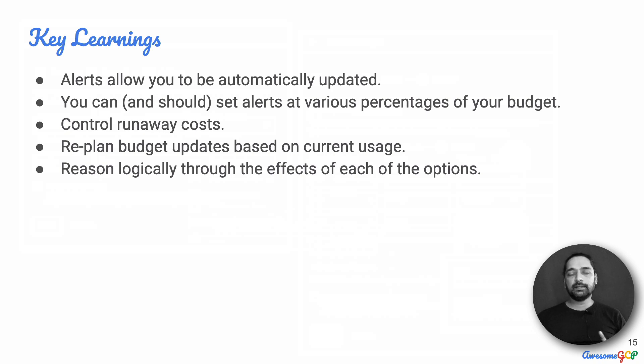What are the key learnings and takeaways from this question? First, there is an option in Google Cloud to set a budget and have alerts sent to you automatically as certain amounts of that budget are exhausted. You can and should set alerts at various percentages of your budget so that you can track and re-plan your budget allocation for that month or period. This allows you to control runaway costs — you do not want to be hit by a surprise bill at the end of the month for a huge amount.